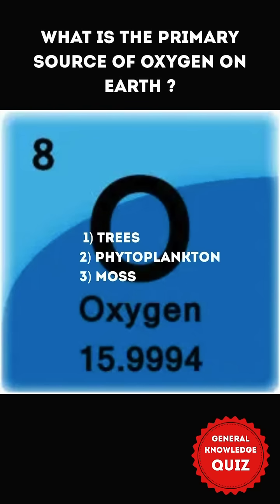What is the primary source of oxygen on Earth? 1. Trees 2. Phytoplankton 3. Moss